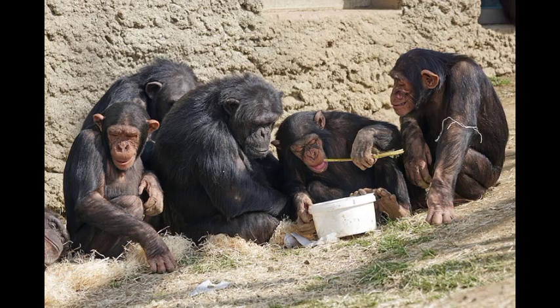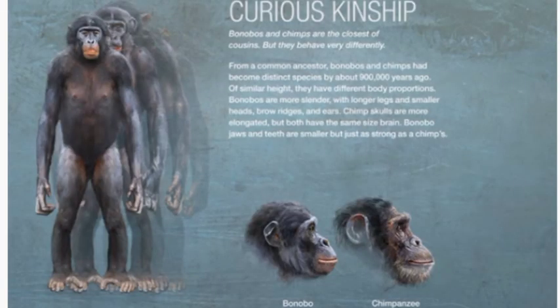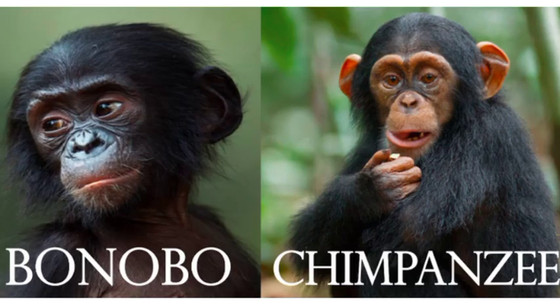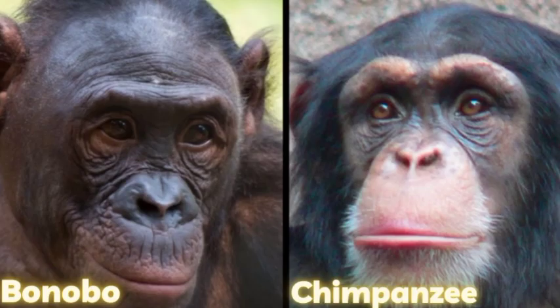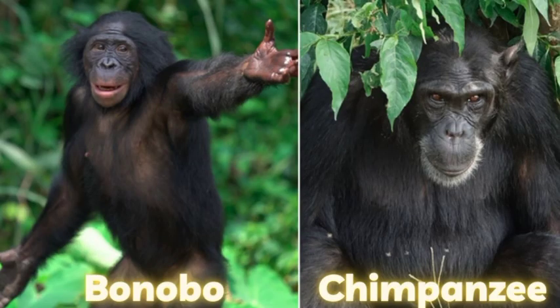What does a chimpanzee look like? Chimpanzees are covered by a coat of brown or black hair, but their faces are bare except for a short white beard. Skin color is generally white except for the face, hands, and feet, which are black. The faces of younger animals may be pinkish or whitish.